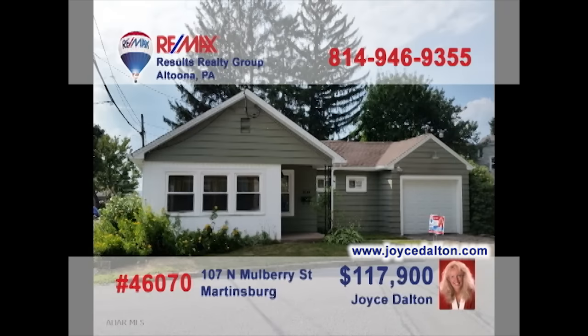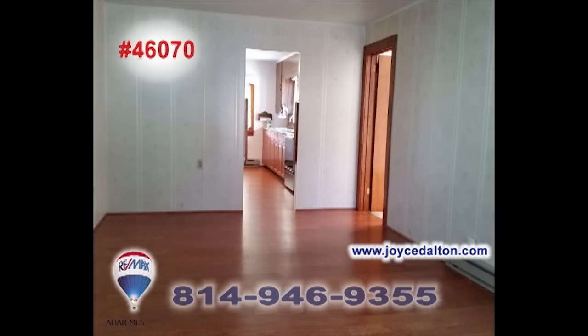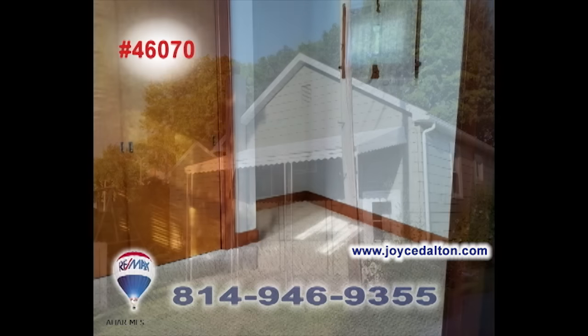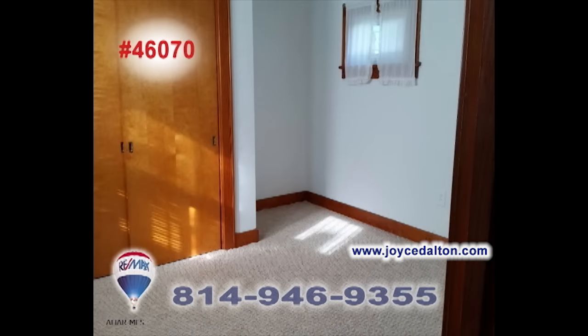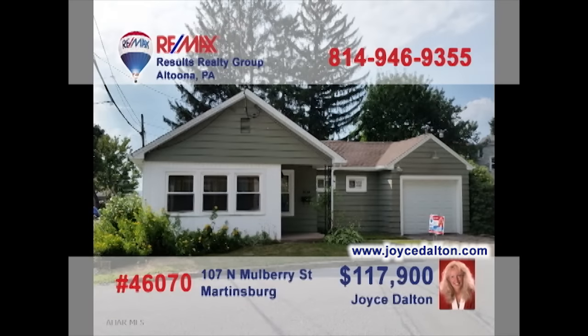RE-MAX Hall of Famer Joyce Dalton wants to show you this modest single-story home in Martinsburg. You'll love this kitchen, which features granite countertops, a hardwood floor, and a new eat-in space. After dinner, relax in the living room or outside underneath the front enclosed sun porch. There's a beautiful family room that just had a new wood burner added and two cozy bedrooms to sleep the night away. A one-car attached garage and two-and-a-half bathrooms round out the house. Visit JoyceDalton.com for more details.